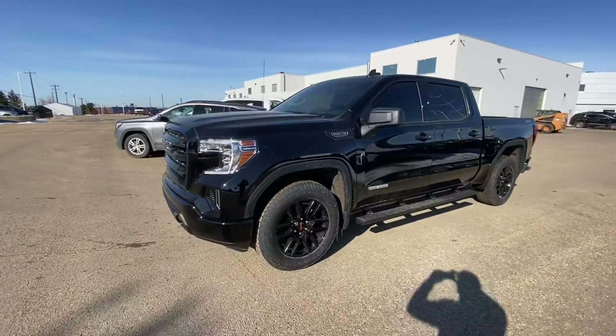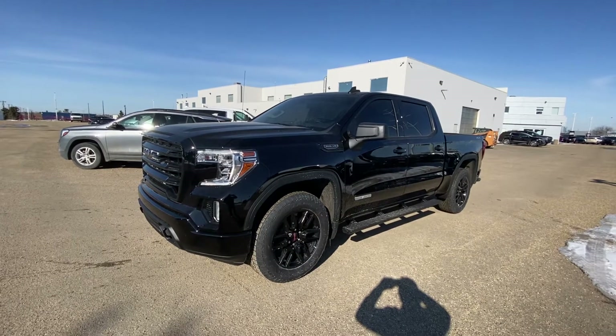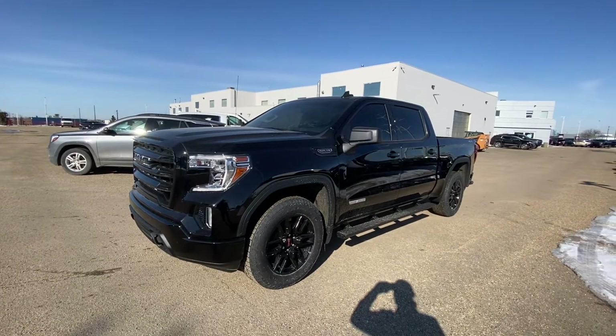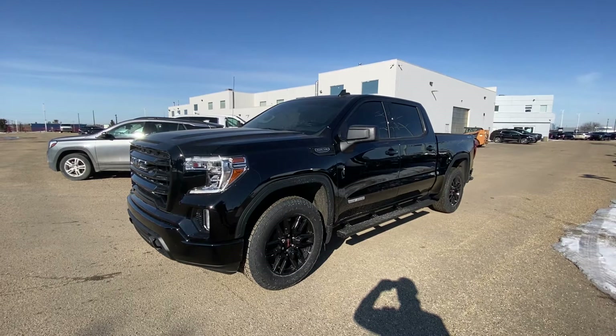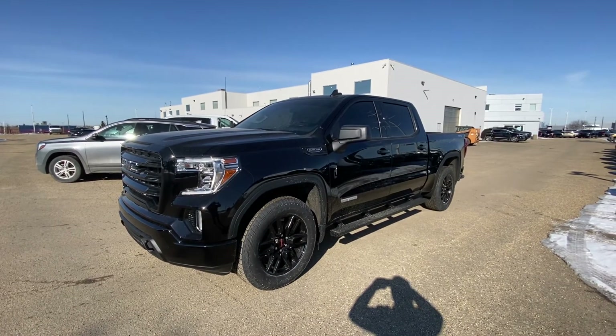Hope you like this video. If you have any questions, please give me a call at 780-435-4000, or you can reach me directly at 647-274-1296. Once again, Azzy from Capital GMC Buick in Edmonton — thank you and have a great day.